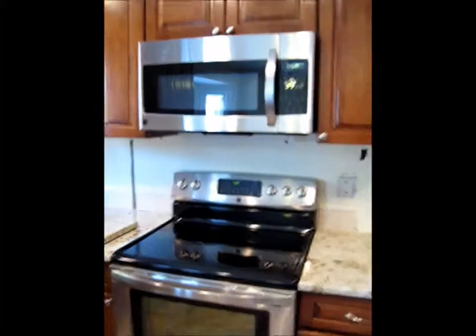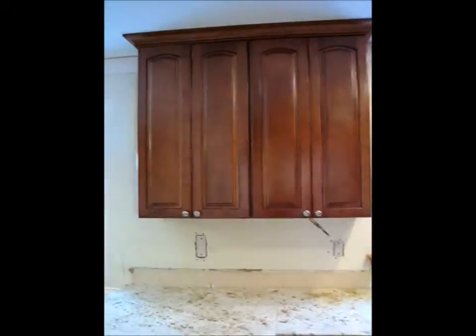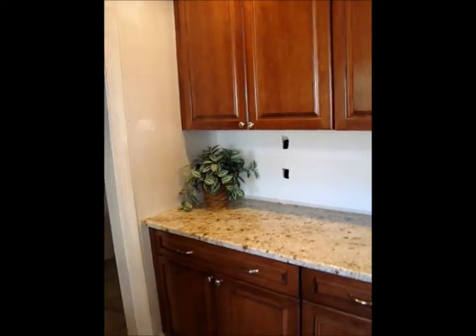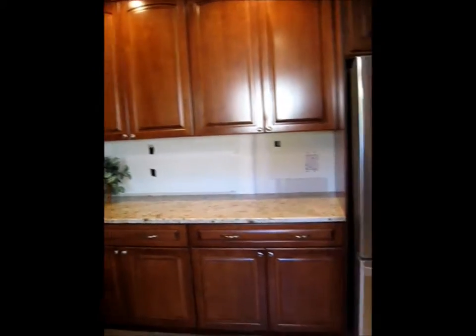which works great — cooks some good stuff. Microwave. Cabinets up there. I really like my cabinets. And took out the pantry, and now we have this extra counter space.